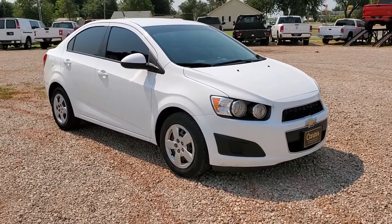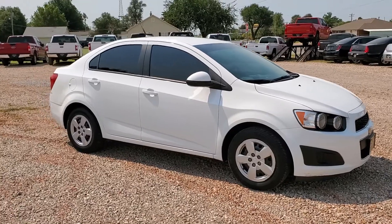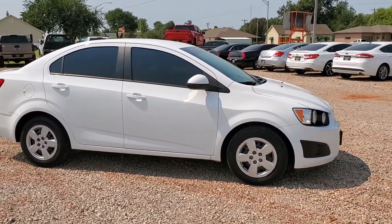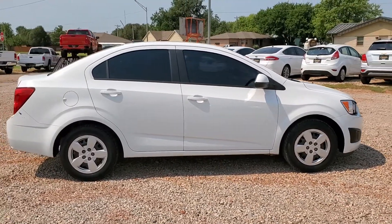This is a 2014 Chevy Sonic LS in pure white paint. It's got window tint on it with a visor on the front windshield, which keeps it nice and cool. It's a non-smoker.